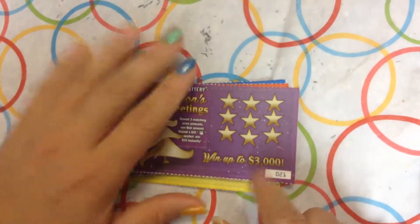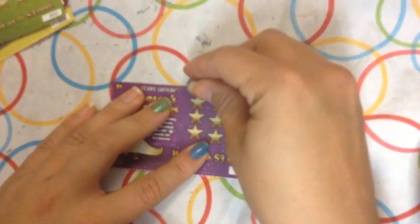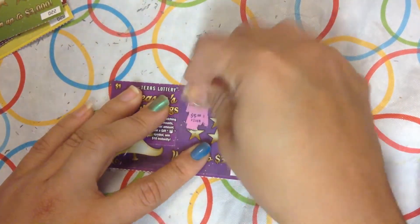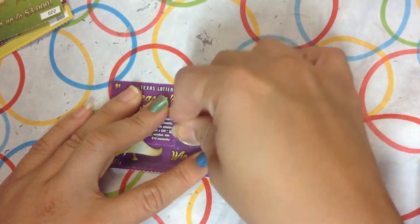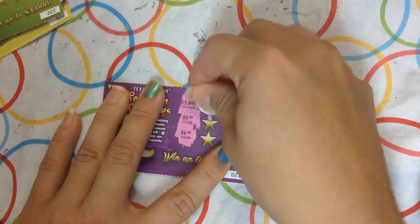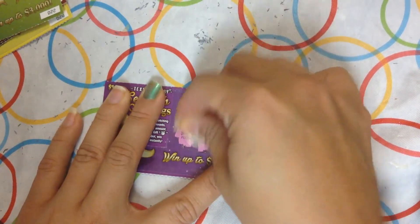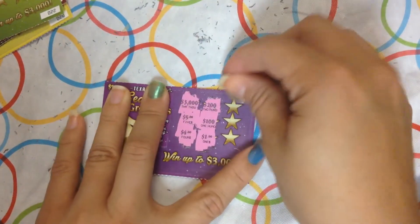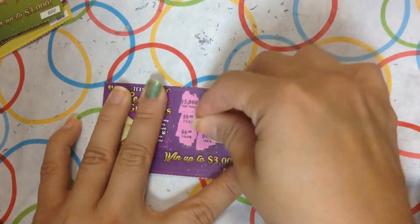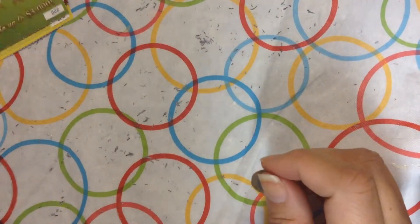Okay, let's see right there. Alright, let's start scratching. 3,000, 5 and 4, 200, 100 and 1, 4, 3,000 and 2. Alright, nothing there.